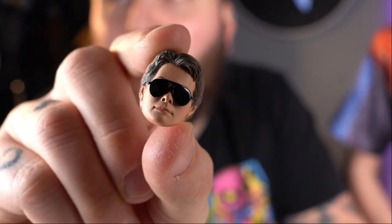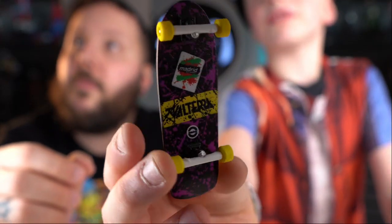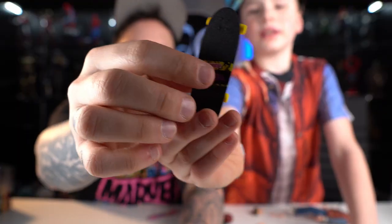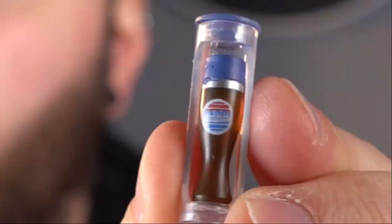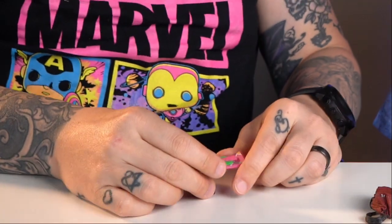Marty McFly from Back to the Future 1 has a backpack he can put on, and a camera. The skateboard is neat — it has all the details and the yellow rims and everything. I never paid attention to the skateboard in the movie. Marty from Back to the Future 2 comes with a Pepsi Perfect soda — it looks like it says 'Peppy Perfect' on it. He also comes with the hoverboard and a little stand so you can make it look like it's hovering off the ground.